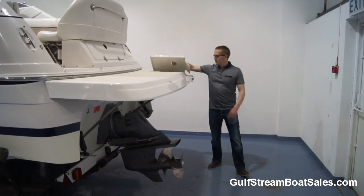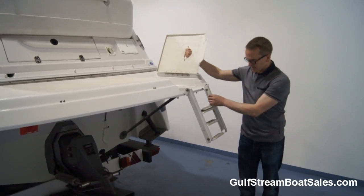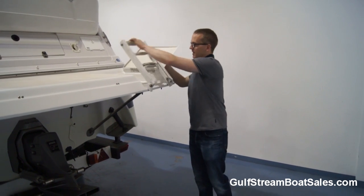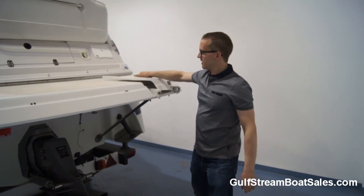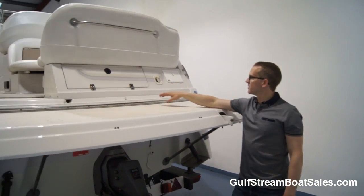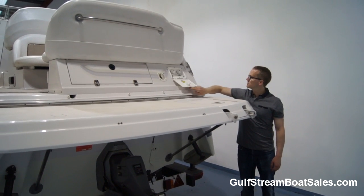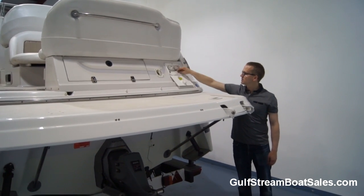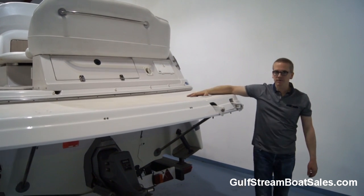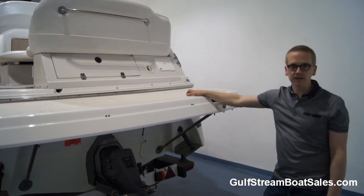We've got an integrated four-step anodized or powder-coated aluminium boarding ladder that stores below a recess panel on the swim platform. Up above there's a transom locker, a hot and cold transom shower, and a marina water hookup if you want to run the boat off mains water. Everything is in perfect condition back here.